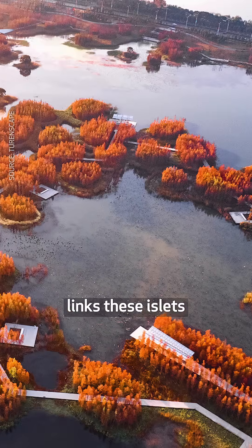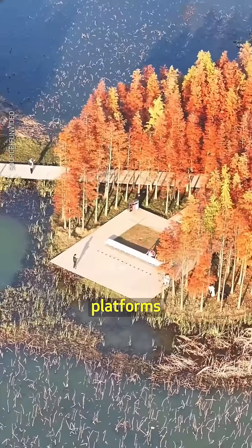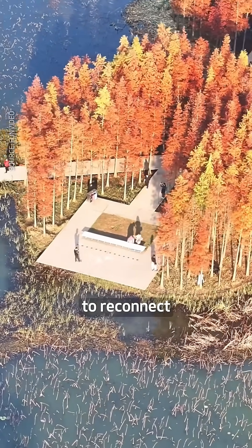A floating boardwalk links these islets to the park's periphery. Between flood events, it gives visitors access to the many platforms and pavilions found on site to reconnect with nature.